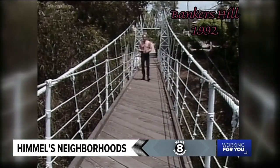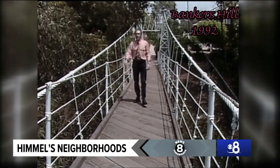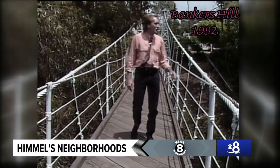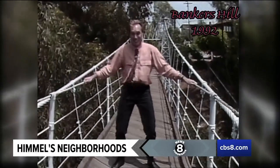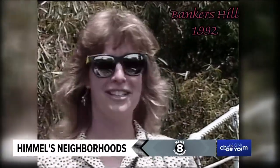Some neighborhoods are on the other side of the tracks. This one's on the other side of the bridge — the Spruce Street Suspension Bridge. Built in 1912, this bridge offers great views of downtown, and it's always a thrill to cross because on a windy day, this bridge moves. It's a lot different when you're going over it with two people — you start shaking it and scare your friends.